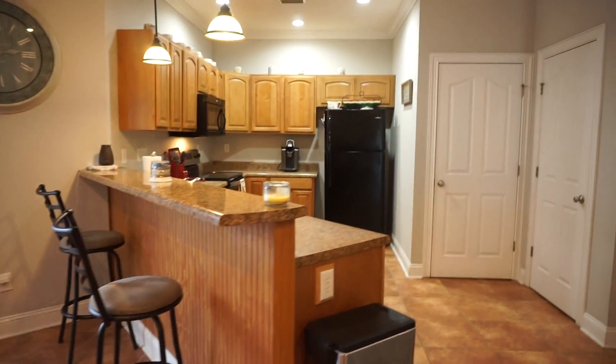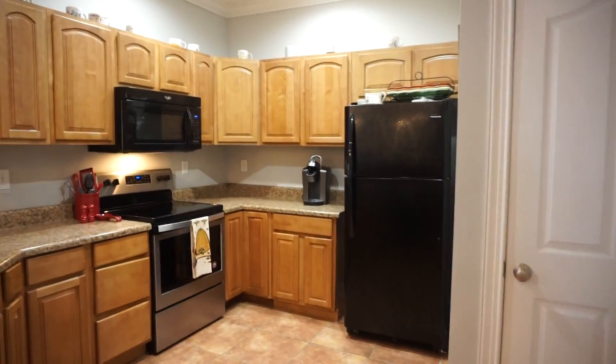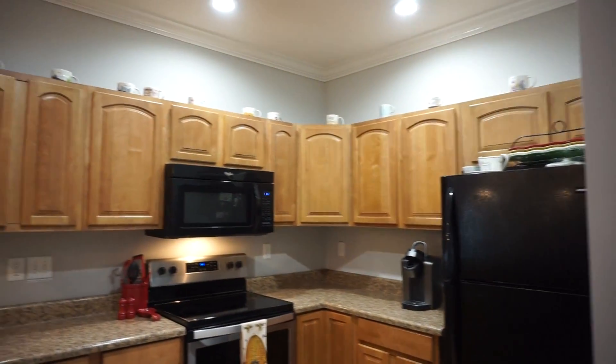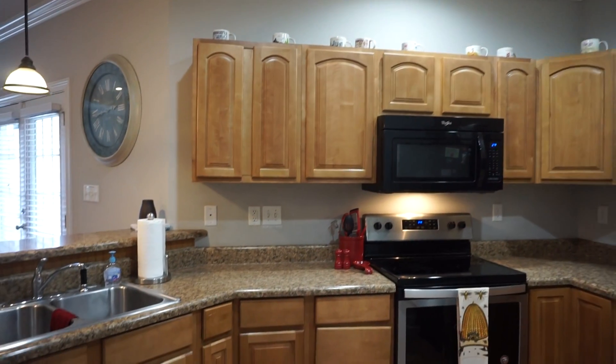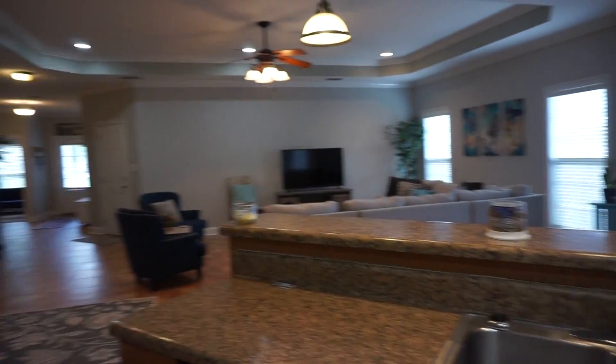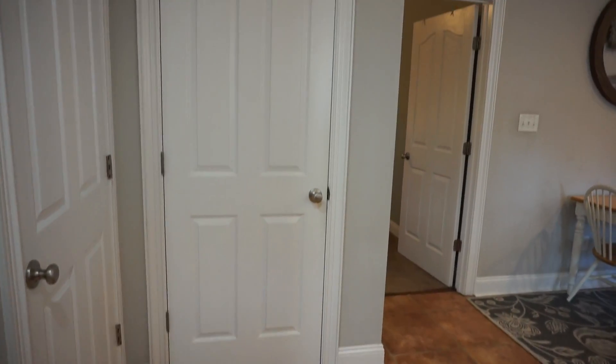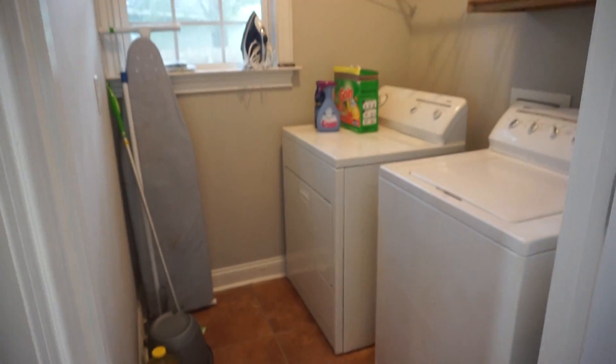Nice breakfast bar. Good cabinetry and countertops. Right here is your closet pantry, and right here is your nicely-sized laundry room.